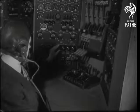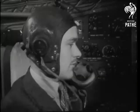Constructed on similar lines to the Hermes civil airliner, this 50-seater transport can be altered to carry a battery of 25-pounders.